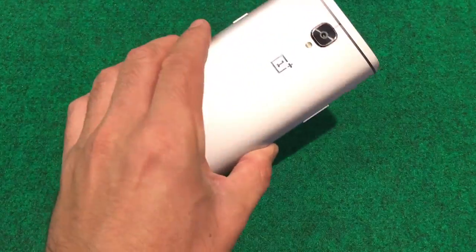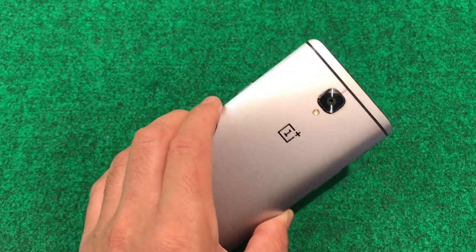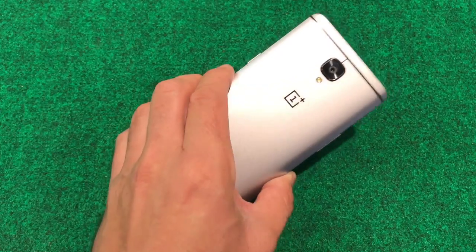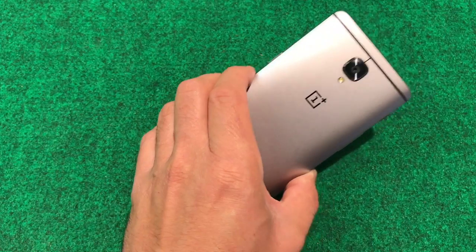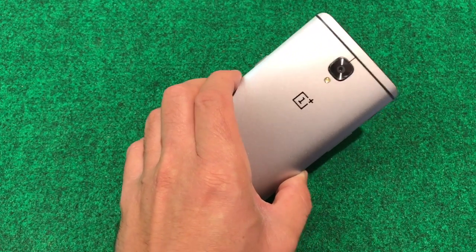What is up, everyone? Tony here with a video on the OnePlus 3 Pixel XL. This is actually the OnePlus 3 running Pixel XL software. If you guys are interested in this video or a tutorial on how to do this, comment down below, give me a thumbs up, and I will make another video sometime this week showing you how to do this step-by-step.